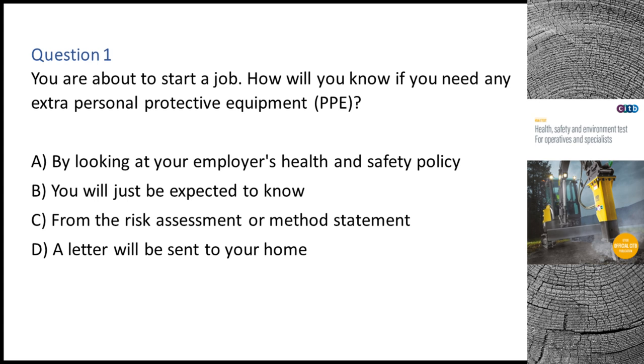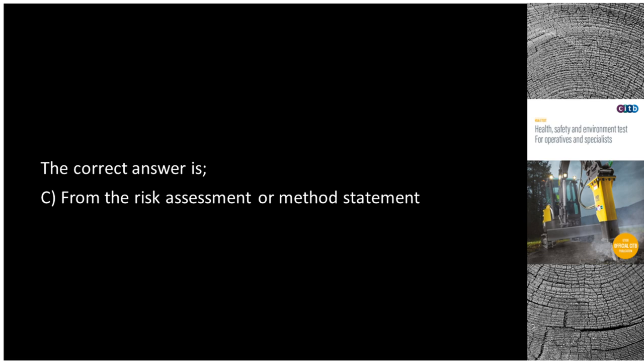Question 1. You are about to start a job. How will you know if you need any extra personal protective equipment (PPE)? A. By looking at your employer's health and safety policy. B. You will just be expected to know. C. From the risk assessment or method statement. D. A letter will be sent to your home. The correct answer is C: From the risk assessment or method statement.